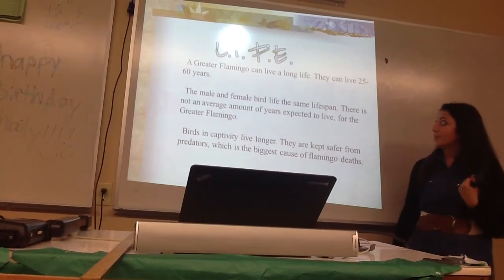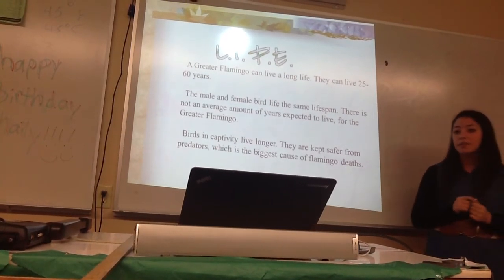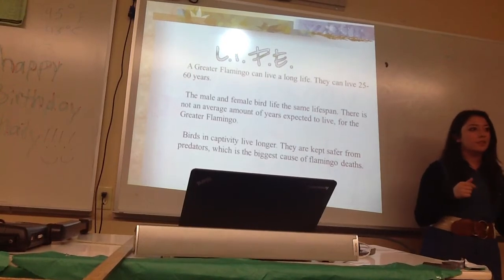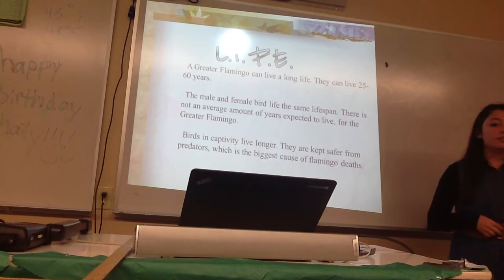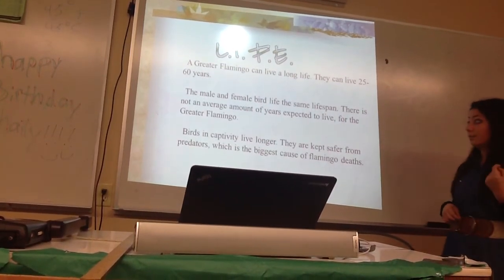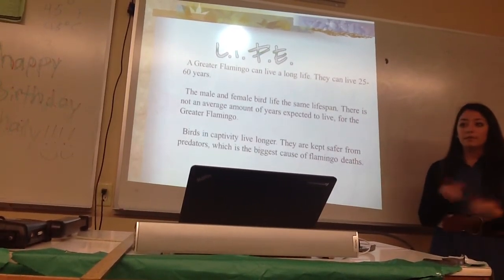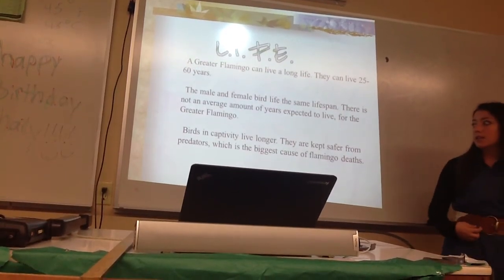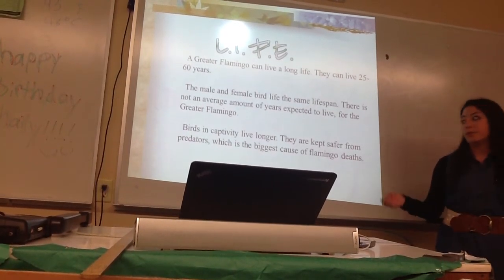The greater flamingo can live a long life — 25 to 60 years. Scientists haven't recorded an average lifespan yet, but one individual is recorded to have lived 44 years, which is pretty long. The male and female live the same amount of time — one doesn't live longer than the other. In captivity, they can live longer because they're kept safer from predators and have all the resources they need.